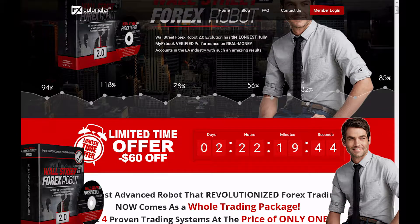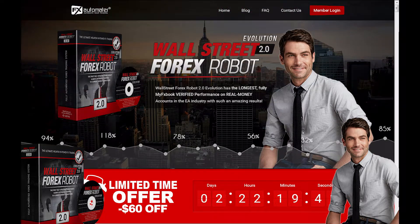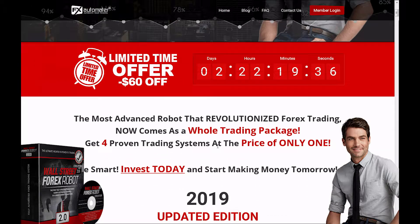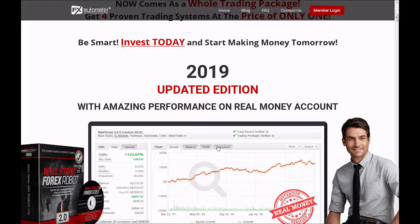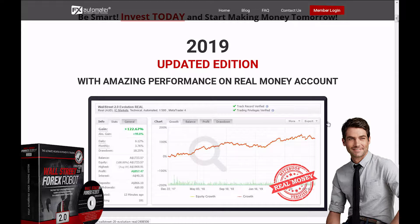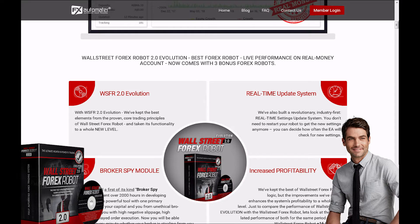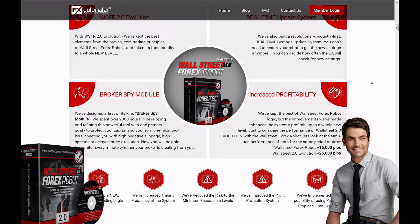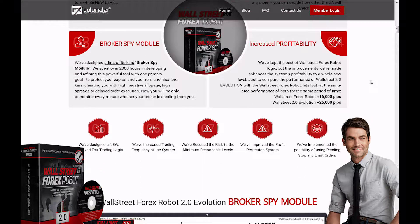Here we are on the website. We can see that this is supposed to be the most advanced and intelligent, self-updating 4x robot on the market. You can see the website is very professional. The 'last copies remaining at this price' button — this is not real. This is just there for promotional purposes to try and get you to order right away. They tell us that since they've grown from the original Wall Street 4x robot, this system will make you 10,000 more pips over the exact same period of time.